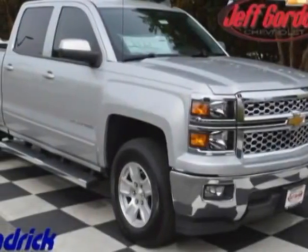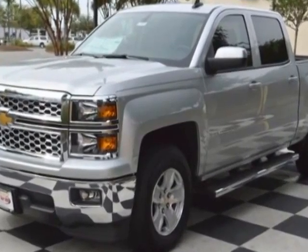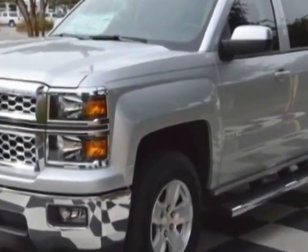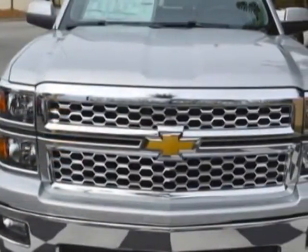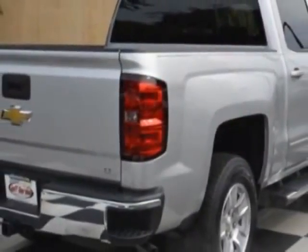Come take a look at this new 2015 Chevrolet Silverado 1500. For your protection, this vehicle has a full factory warranty. This Silverado 1500 boasts a engine and has a 6-speed automatic transmission.